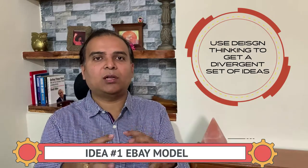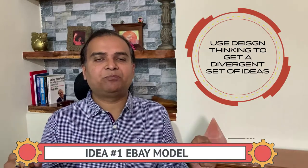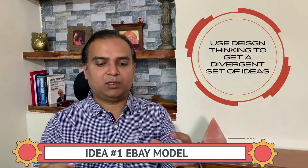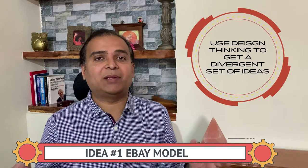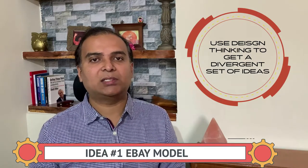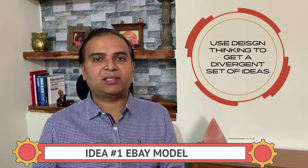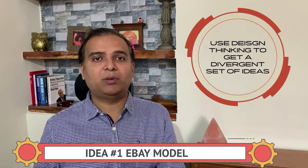Idea number one was an eBay-style model — a platform connecting buyers and sellers, like an e-commerce portal that had succeeded in the US. However, the buyers said that unless they could physically see the produce and assess its quality, they couldn't make purchasing decisions. So that idea was checked off — it didn't work.